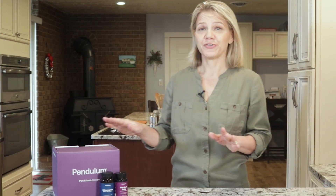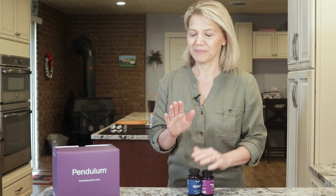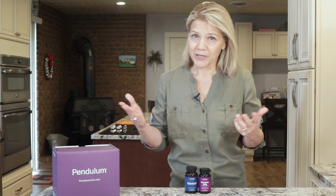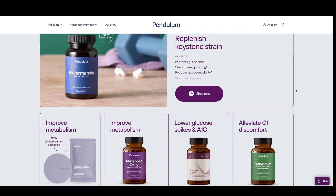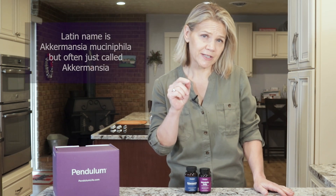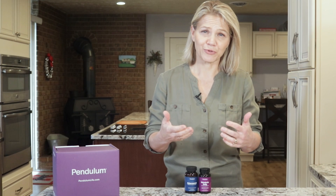I want to introduce you to Pendulum, which is the company that makes the probiotics I use and the sponsor of this video. There are hundreds of probiotics on the market, and like other supplements, it can be overwhelming to try to figure out which ones are worthwhile. When it comes to supplements, my first step is to evaluate the company that makes them. Pendulum has the support of doctors and scientists that I respect. They offer probiotics that support the gut microbiome, help you metabolize sugars and carbs, and most of us are familiar with the fact that a healthy gut full of friendly bacteria supports good absorption of nutrients.